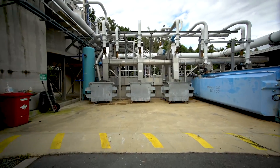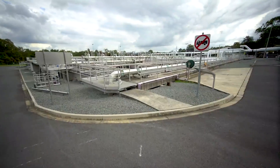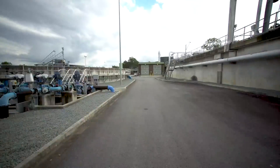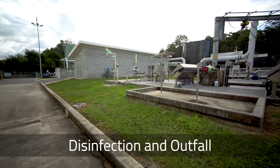First, we'll see where the sewage comes in at the inlet, how it flows to the balance tanks, moves along to the bioreactor, then the clarifier. As it reaches the filtration stage, it is then disinfected and leaves the plant at outfall.